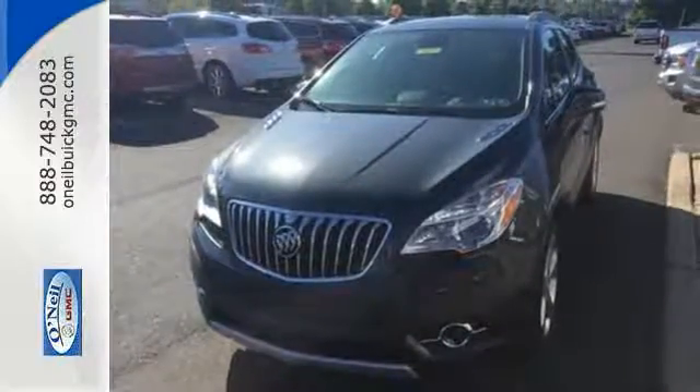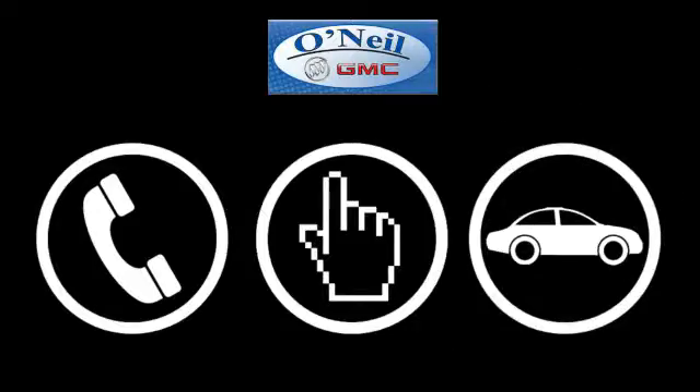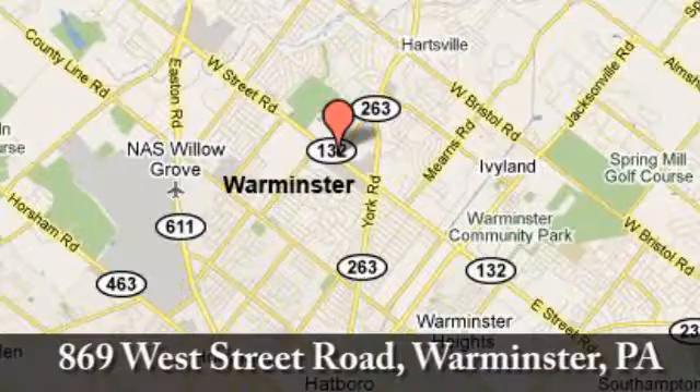Swing by today for a test drive. Call, click, or stop in today. We're conveniently located at 869 West Street Road in Warminster, PA, just minutes off the Pennsylvania Turnpike.